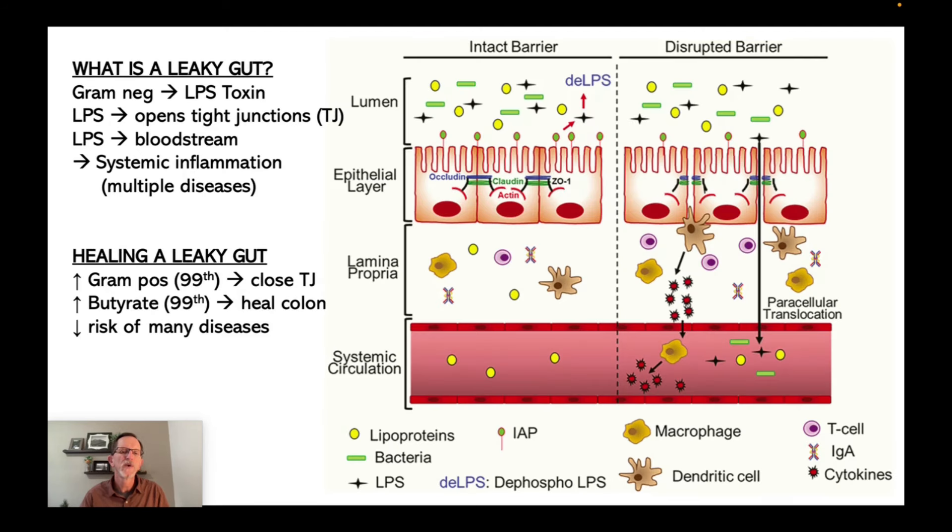So when you increase your gram-positive bacteria and your level of butyrate, that heals the colon. In both key indicators, my friend was at the 99th percentile, and that greatly reduces the risk of all sorts of diseases. So the question is: will HMO from Layer Origins heal my leaky gut? It will go a long, long way to doing so. The data here — the increases and the differences that HMO made — are indisputable.